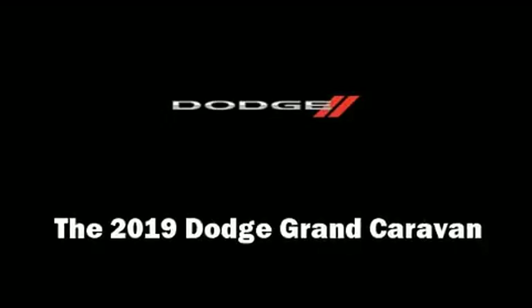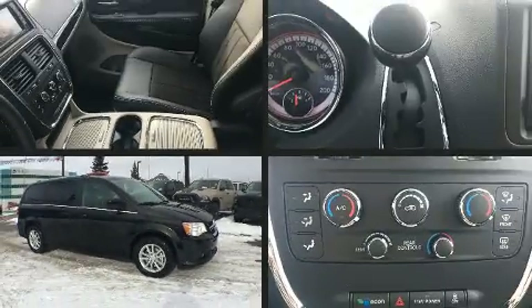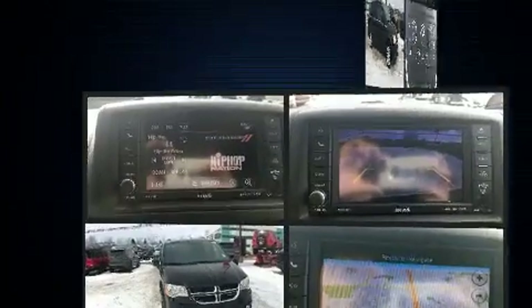The 2019 Dodge Grand Caravan. This 7-passenger van will allow you to take command of the road with confidence.